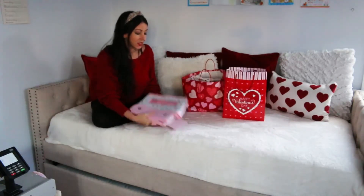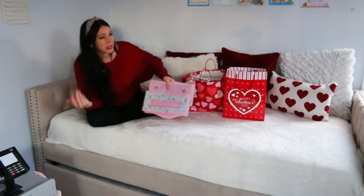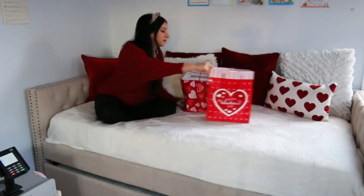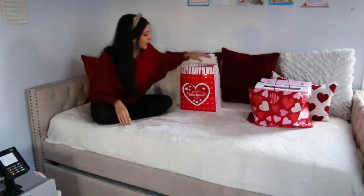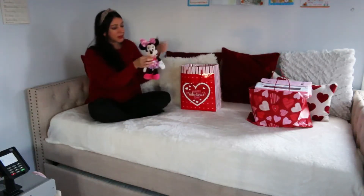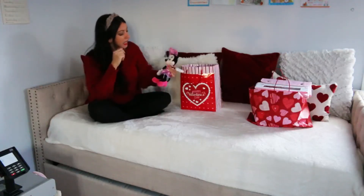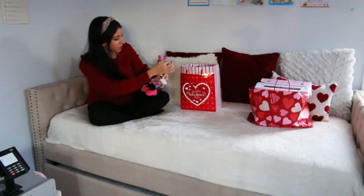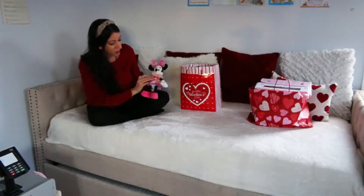I can't wait for her to use it — I'll probably be cleaning up after that too! I also got her a little Minnie Mouse. She has a ton of Minnie Mouse figures, but this one comes with a different outfit and I don't think she has one quite like this one, so this is cute.